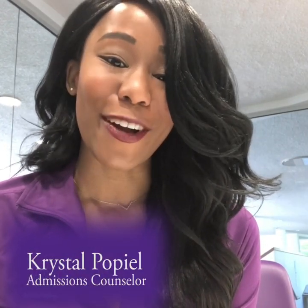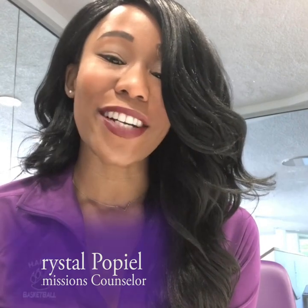Hi guys, my name is Crystal Popiel and I'm an admissions counselor at Harcum College. I'm here today at the Art and Design Center with a check-in from the admissions team. The Art and Design Center is located less than a mile from our main campus and it's the location site for all of our design majors.